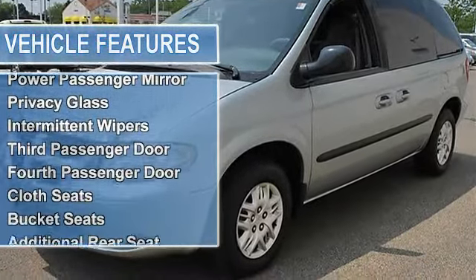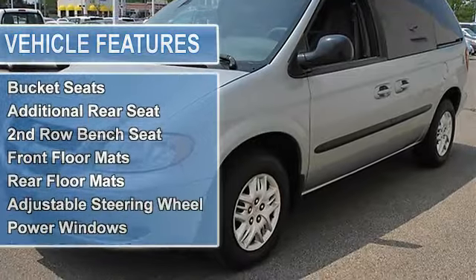Front disc rear drum brakes, four wheel anti-lock brake system, auto off headlights, heated mirrors.